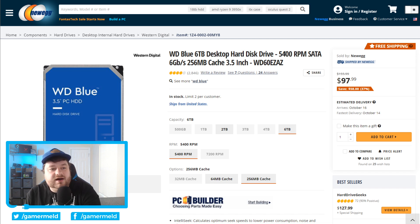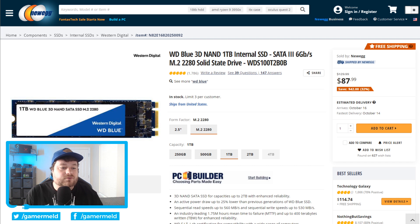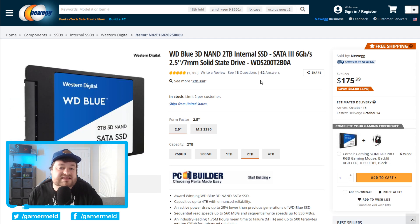Next up in the M.2 form factor, moving on to solid state drives — this is SATA 3, so even though it's M.2 it is not an NVMe drive, but still it's 1TB for only $87.99. If you're looking for more of the typical SATA drive, for $175 or $84 off we have the WD Blue SSD with 2TB of storage.